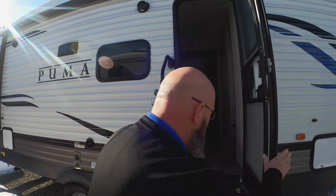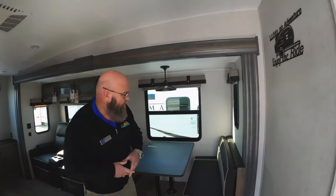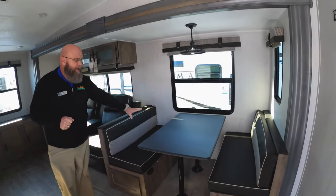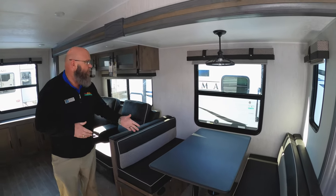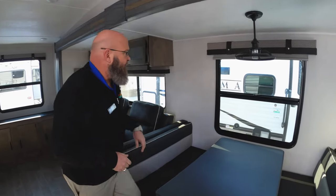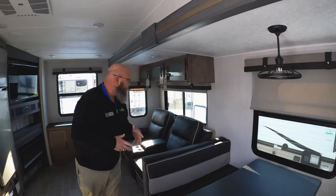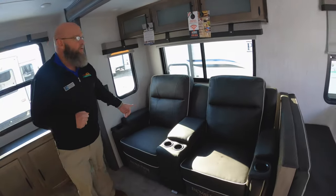Inside is where all the stuff is. So inside this particular floor plan, you've got a big huge booth dinette, big enough that four adults can sit at, play cards, anything like that under inclement weather. You've got pull-down shades, makes it super easy, no Venetian blinds in the living area. You've got theater seats — both of these are recliners.